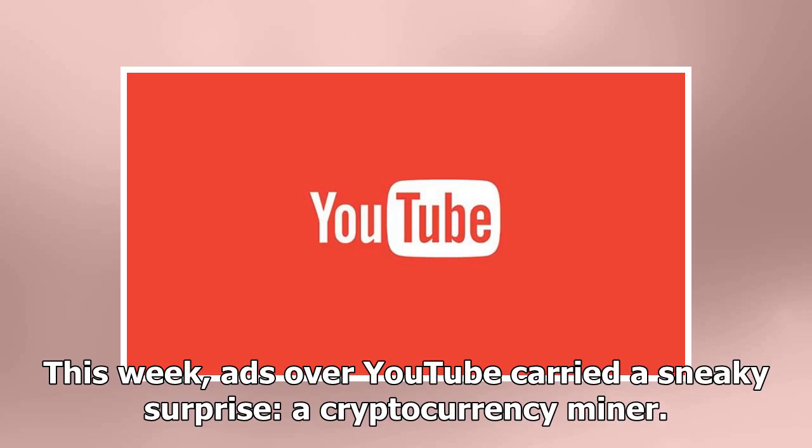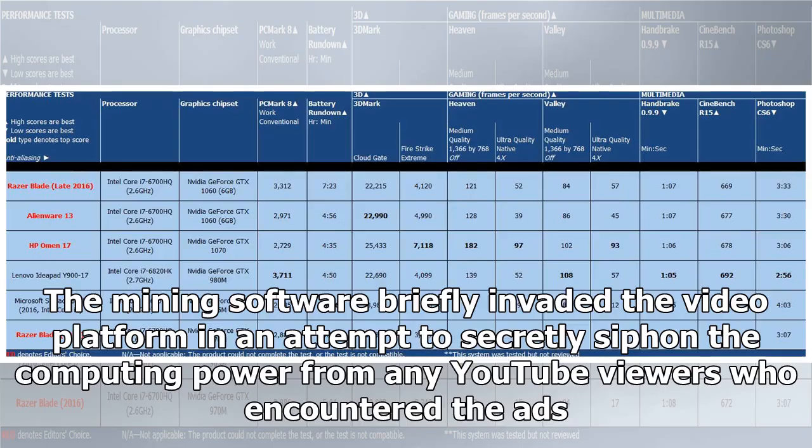This week, ads over YouTube carried a sneaky surprise: a cryptocurrency miner. The mining software briefly invaded the video platform in an attempt to secretly siphon the computing power from any YouTube viewers who encountered the ads.